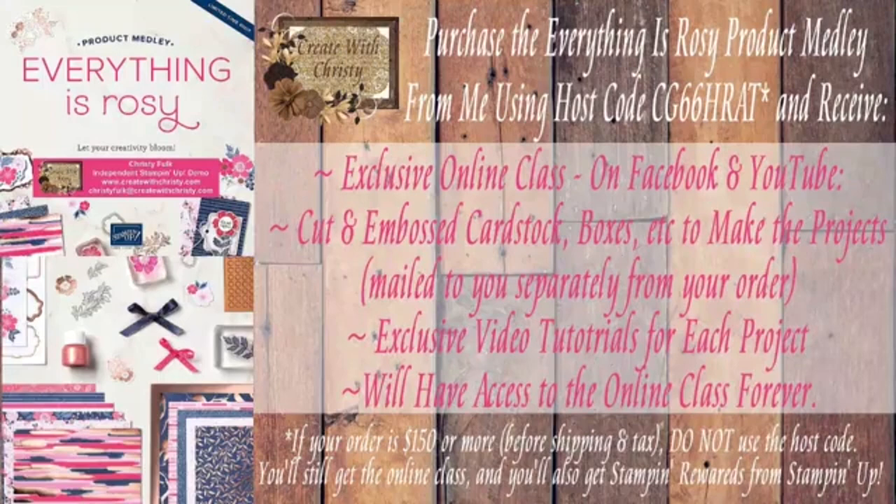If you order from me and use this month's host code CG66HRAT, you'll receive an online class on Facebook and YouTube. I'll mail all the card stock, embossed card stock, boxes, and supplies needed to make the projects. You'll get exclusive tutorials for each project and access to the online class forever. If your order is $150 or more, do not use the host code — that way you'll get your Stampin' Rewards, and as long as Everything is Rosy is in your order you'll get the class free.